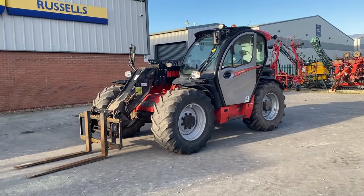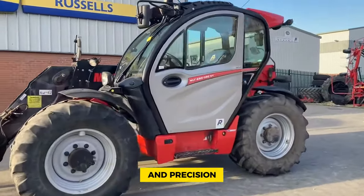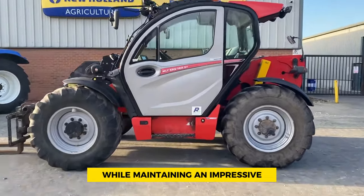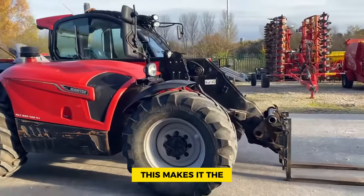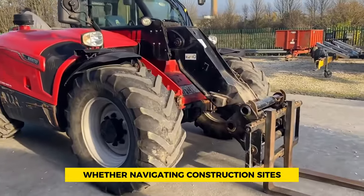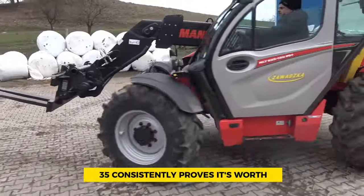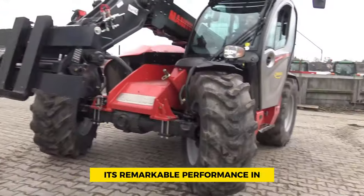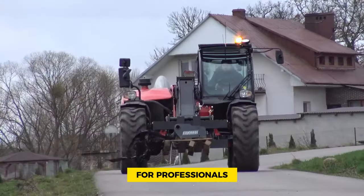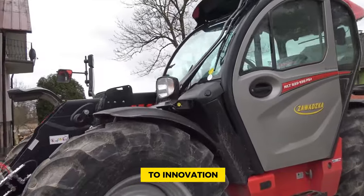Number 7: Manitou MLT 635. The Manitou MLT 635 telehandler is widely praised for its outstanding agility and precision. Designed with a strong emphasis on versatility, it stands out in tight spaces while maintaining an impressive lifting capacity, making it the preferred choice for projects where maneuverability and lift height are limited. Whether navigating construction sites with narrow paths or working in confined spaces, the MLT 635 consistently proves its worth. Its remarkable performance in challenging conditions solidifies its reputation as a reliable companion for professionals who need both finesse and power, highlighting Manitou's dedication to innovation and excellence.